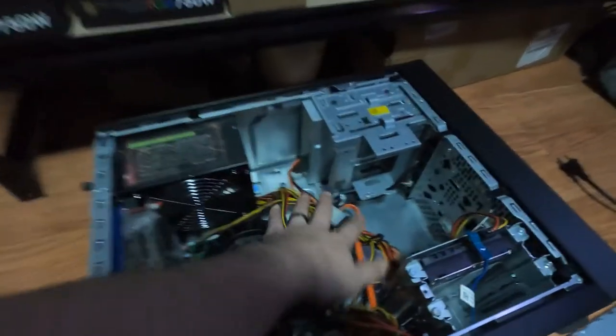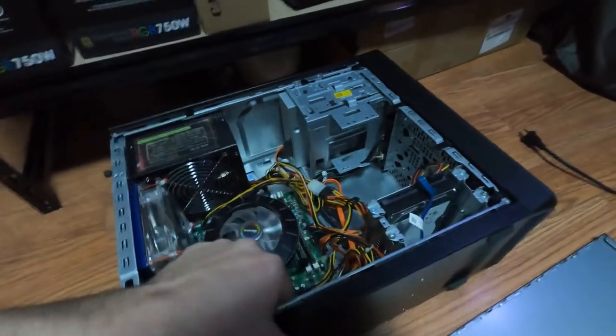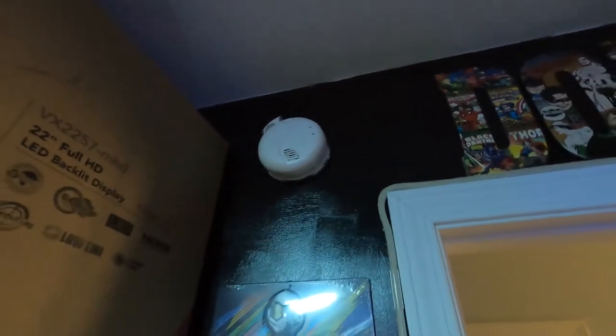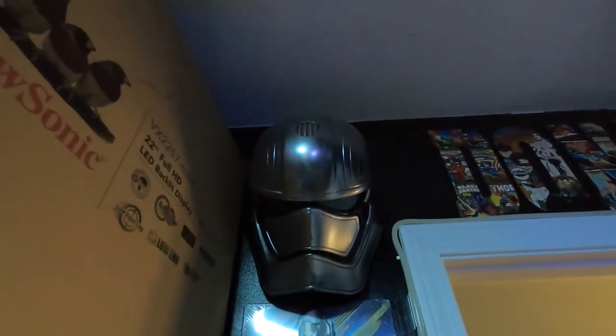We're going to get rid of this ketchup and mustard look — all that will go. So we're going to update dad's computer. You guys won't see that in this video; you'll see it in the next video. Did you guys like the intro? I've had this mask forever. Look — there's my smoke detector, and this mask sits just like that over the smoke detector.